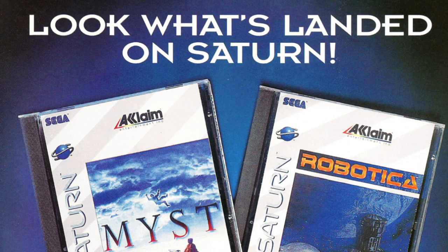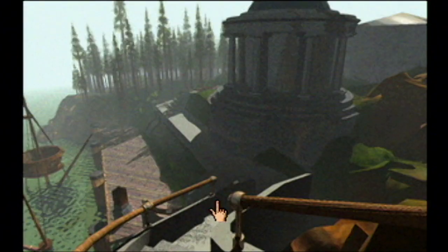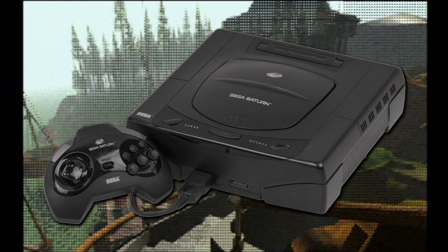Myst was wildly successful, eventually becoming a best-selling computer game. Now it's August 1995. Look what's launched on Saturn — it's Myst, a best-seller crammed into the confines of a home video game console, one that has so far pissed off almost everyone.